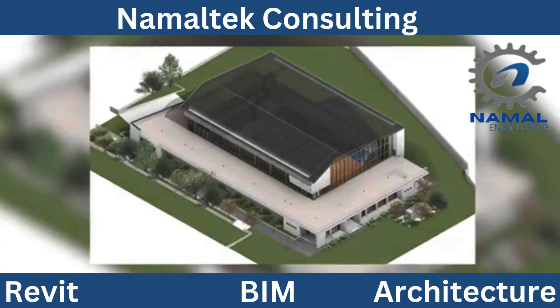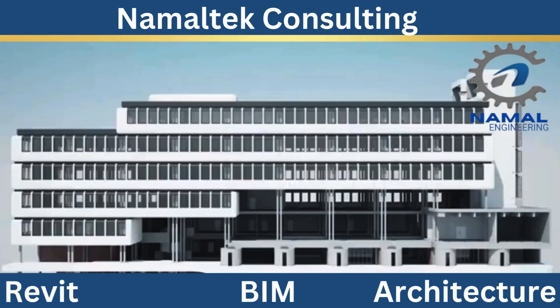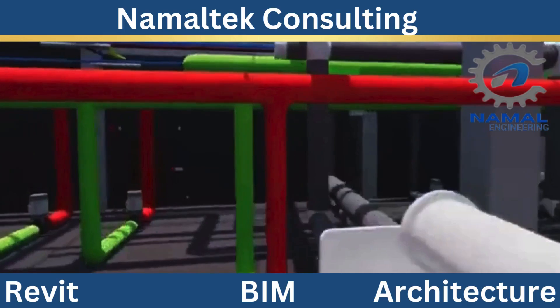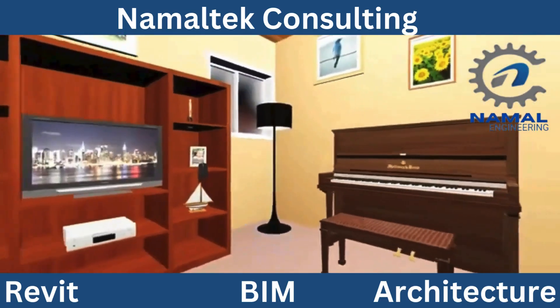So, what exactly do Namal Tech's architectural and BIM services include? Here is a quick overview. First, Architectural Design Services — whether it's a commercial building, residential complex, or urban planning project, our team of skilled designers will bring your ideas to life. From conceptual sketches to fully detailed blueprints, we've got you covered.